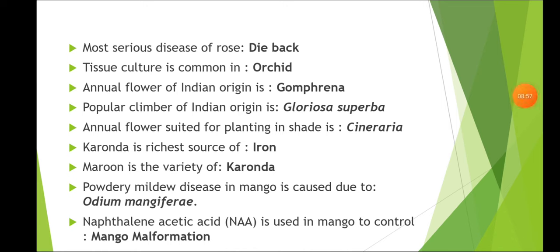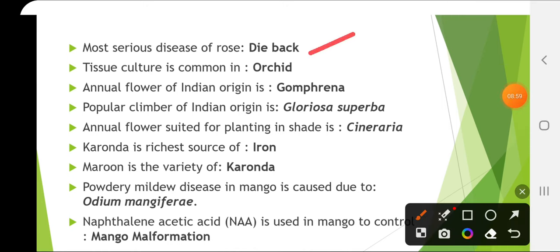The most serious disease of rose is dieback. Tissue culture is a common method of propagation in orchids. Annual flower of Indian origin is Gomphrena. Popular climber of Indian origin is Gloriosa superba. Annual flower suited for planting in shade is Cineraria.